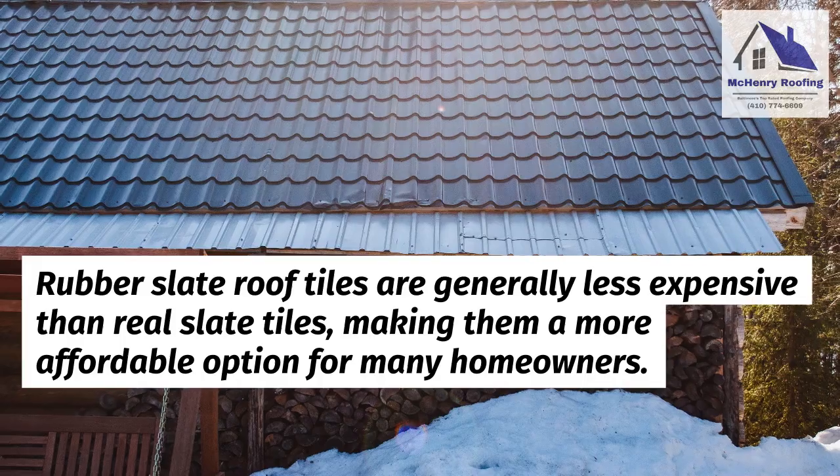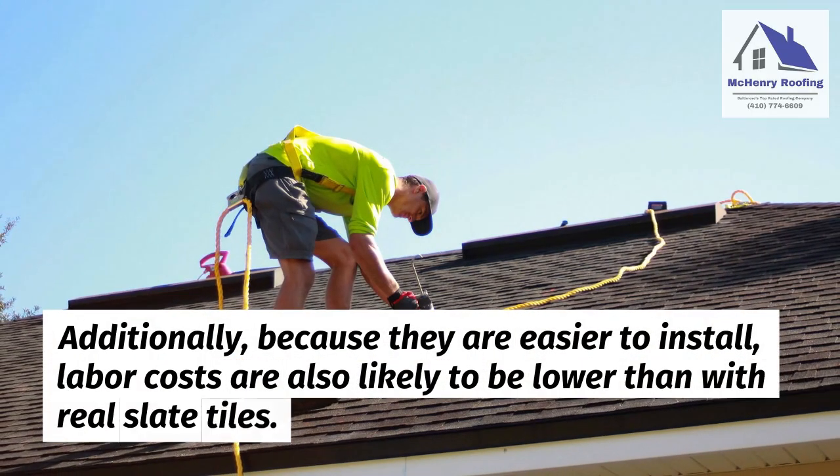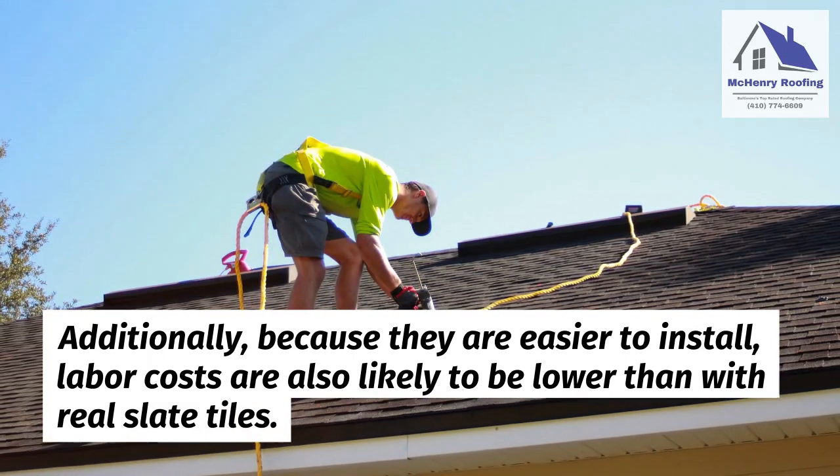Next, cost. Rubber slate roof tiles are generally less expensive than real slate tiles, making them a more affordable option for many homeowners. Additionally, because they are easier to install, labor costs are also likely to be lower than with real slate tiles.